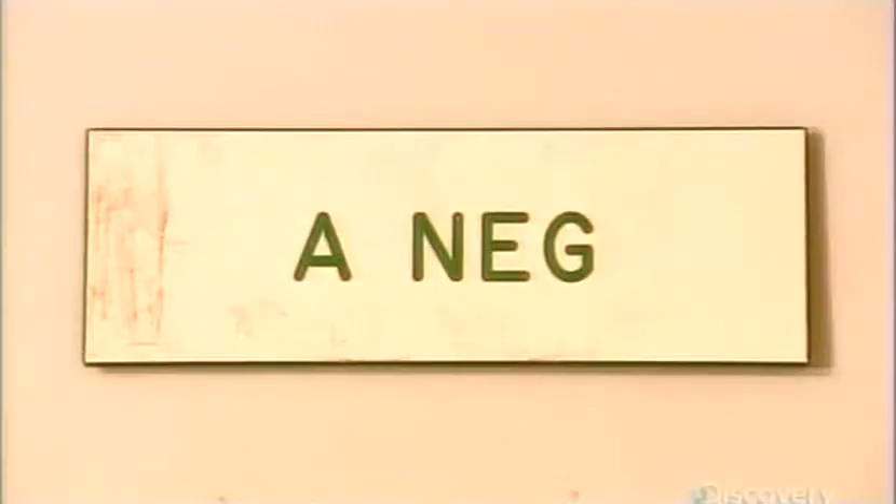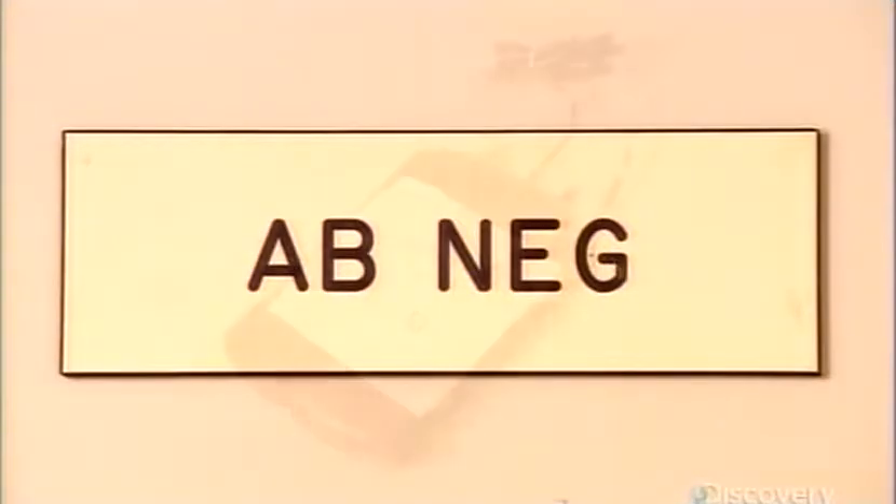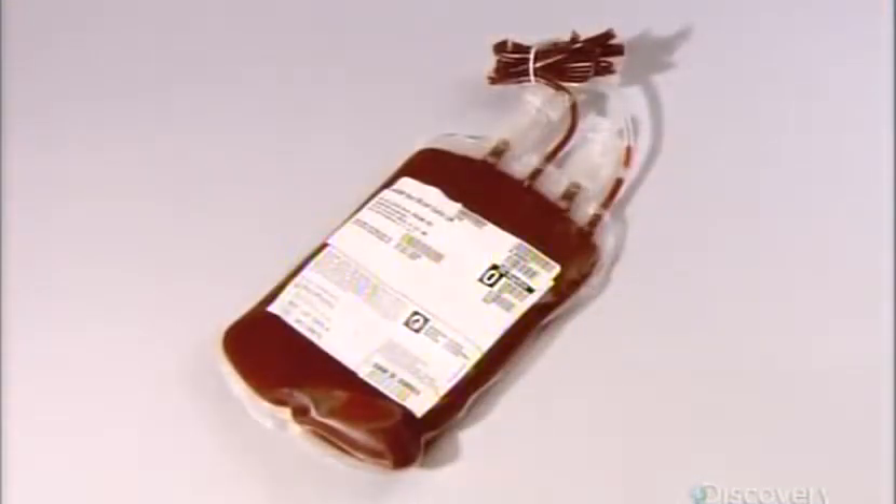Hospitals need all blood types to help them save lives. One day, your life could depend on donated blood.